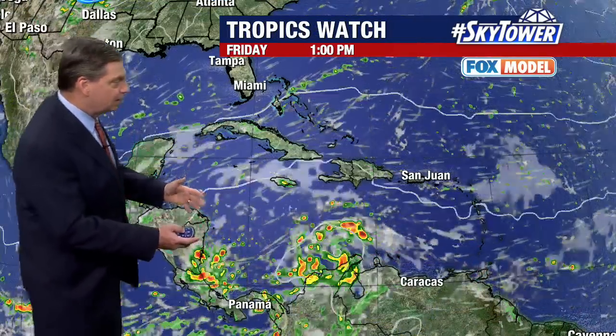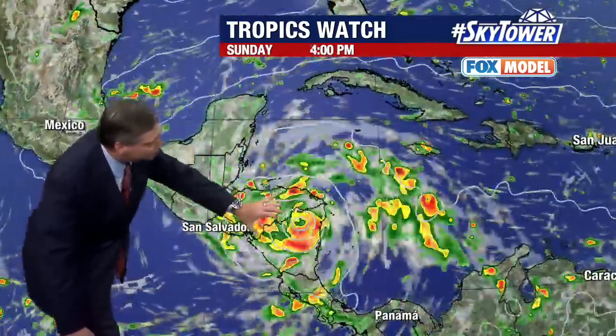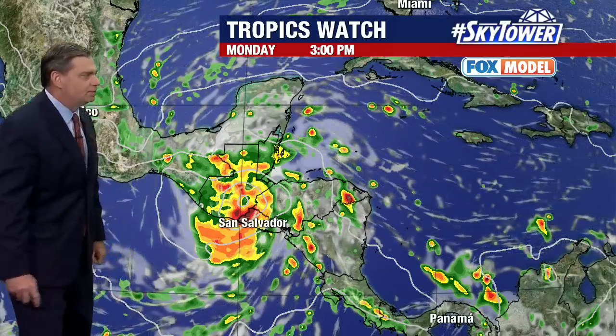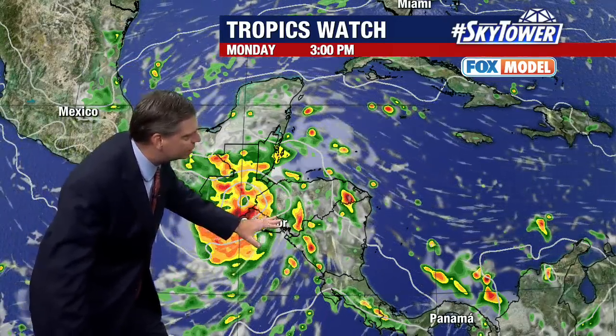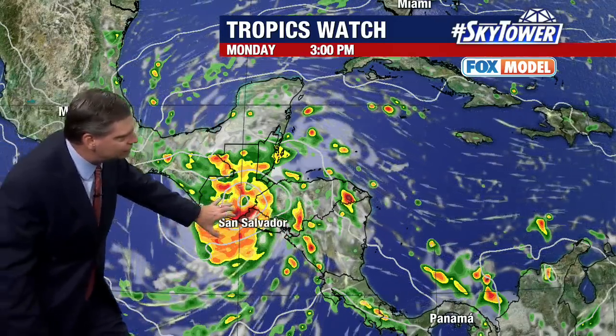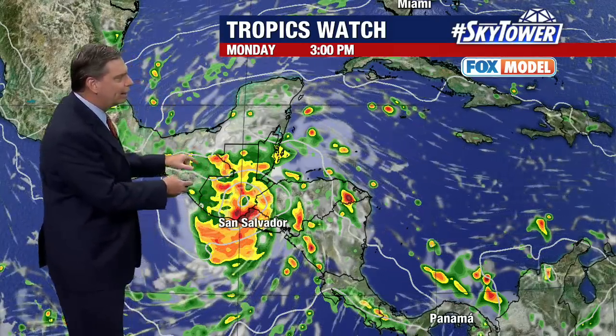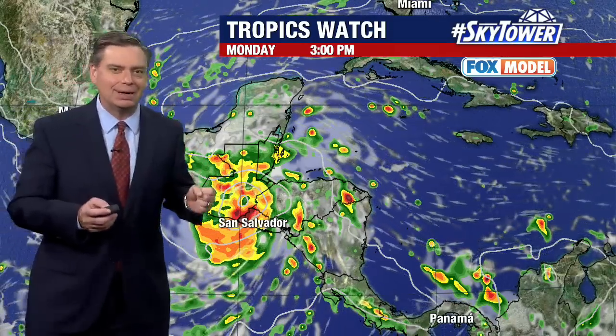Looking at the Fox model, we're seeing more and more moisture gathering with this system. Watch as it makes landfall and just spreads all those rains over Central America. If it can survive long enough and takes a track a bit further to the south, there is a remote chance it could actually work its way into the Pacific Ocean, but the official forecast track keeps it over land. That's one of the possibilities to watch for as we go through the first part of next week.